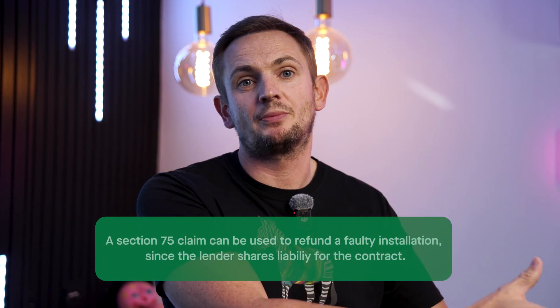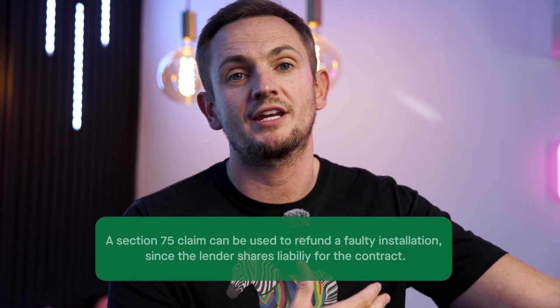Now if RECC can't help you, then you can go to your bank and do something called a Section 75 claim — a chargeback — and say this company's gone bust, you used your credit card to pay the deposit, and they will refund that money. It's not an easy process, but it's not too bad. And on that point, if you're paying deposits for any renewable installation, always use a credit card or a funding mechanism to make sure you get that Section 75 protection.